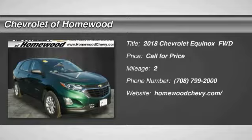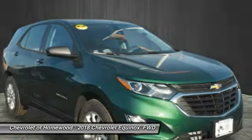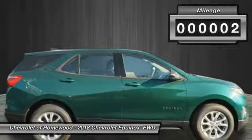Looking for the right vehicle? Check out the 2018 Equinox. Fuel efficiency, safety, and value equals the Chevy Equinox. This vehicle has less than 100 miles.